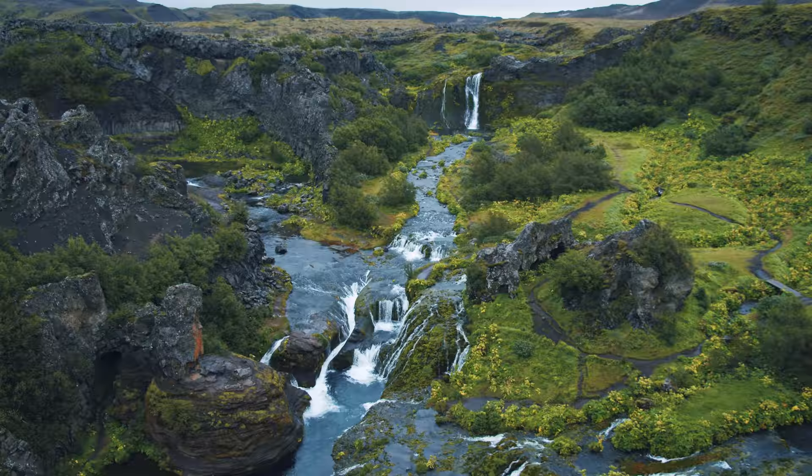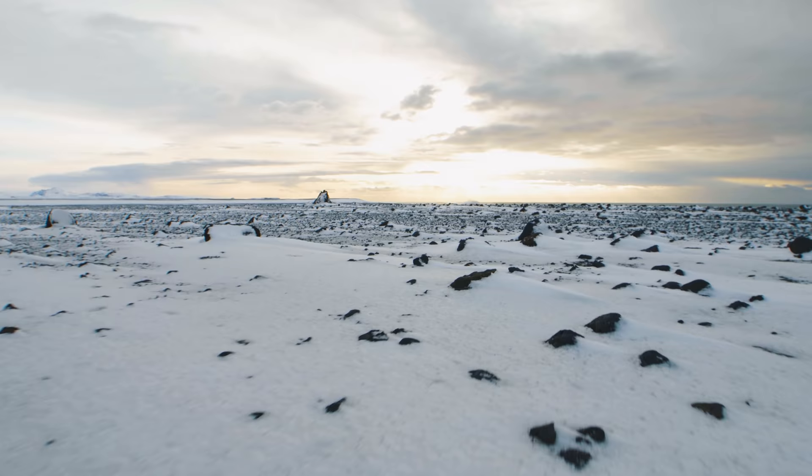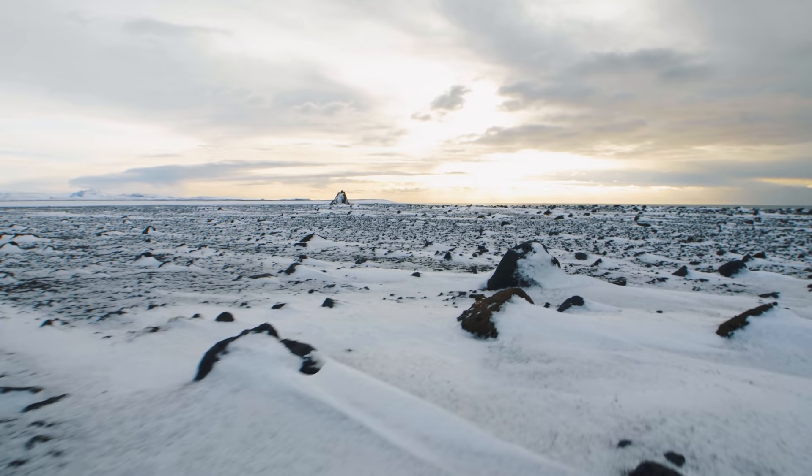Iceland is grassy and mossy, with only a few small trees dotting the landscape. In fact, locals have an expression that if you get lost, all you should do is simply stand up and you'll be able to get your bearings.